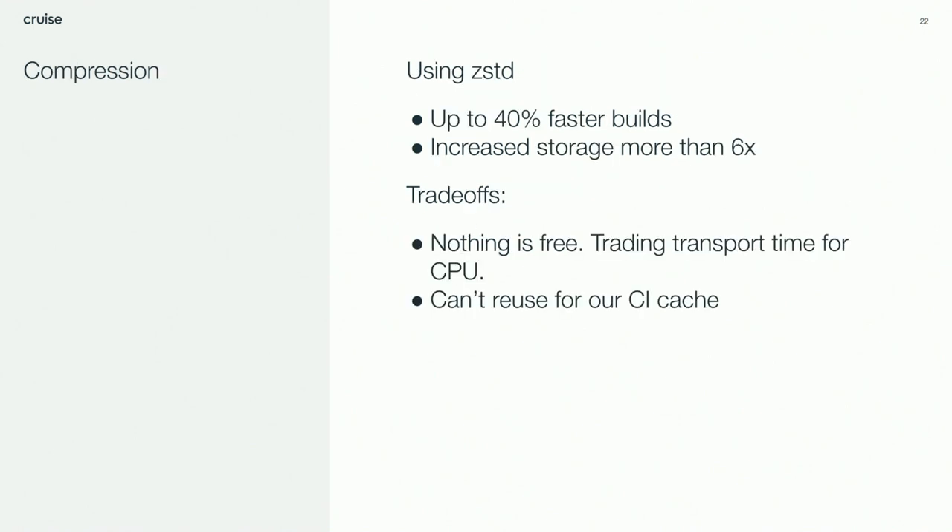The most efficient way we solved some of these problems was by using compression with remote caching. We decided on z-standard compression and found with basic testing that a fully cached build was 40% faster. It also allowed us to store about six times as much data in that on-prem cache, so teams with long-lived branches can now go about a month between builds and still have fully cached builds. There are some tradeoffs, though. You have to trade CPU time for transport time — while we're transporting way less over the wire, it does take some time to encode and decode these blobs. In our case we were already I/O bound, so that's totally fine. Just make sure you won't have a regression if you try something similar.